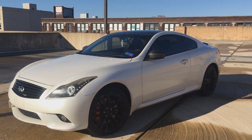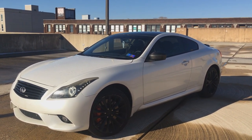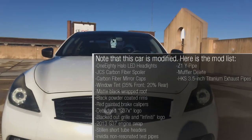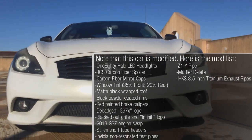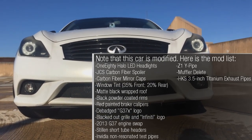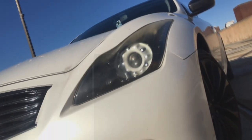Today I would like to present to you this 2011 Infiniti G37 XS Coupe. To best put the G37 in context, Infiniti is Nissan's luxury division in North America and Europe, and the Infiniti G series was the compact luxury car since 1990.